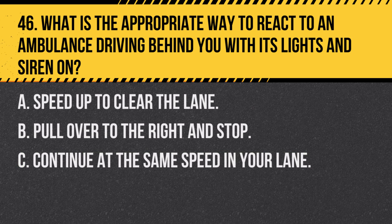Question 46. What is the appropriate way to react to an ambulance driving behind you with its lights and siren on? A. Speed up to clear the lane. B. Pull over to the right and stop. C. Continue at the same speed in your lane. Answer B. Pull over to the right and stop. When an ambulance approaches with sirens and lights, pull to the right side of the road and stop to allow it to pass.